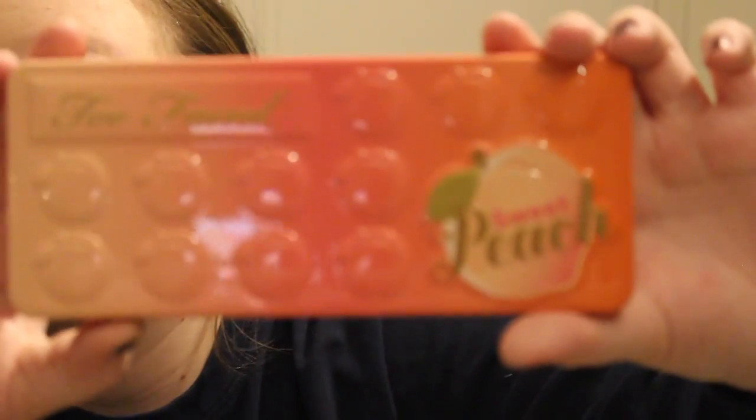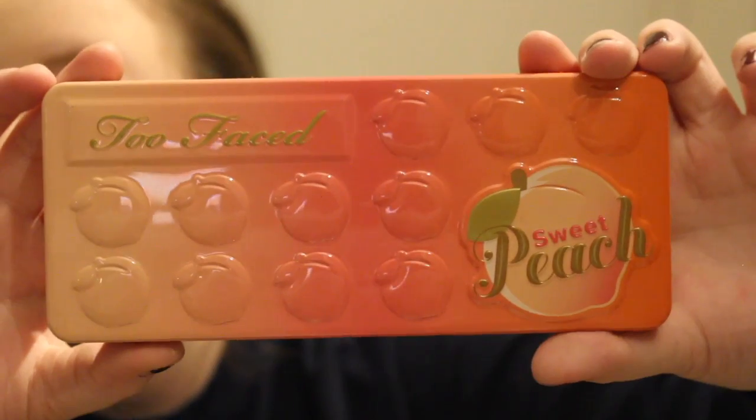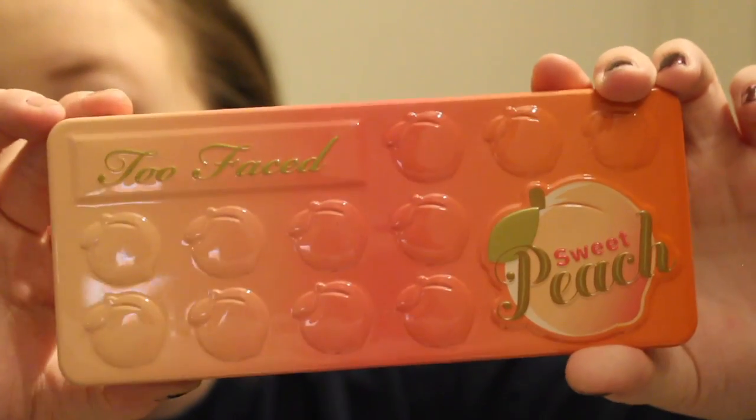Too Faced — going by brand — I have the Too Faced Sweet Peach palette, which is really now beautiful and in everyone's collection, I feel like.